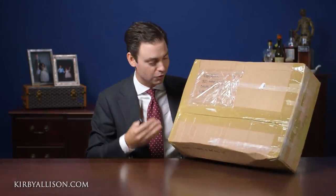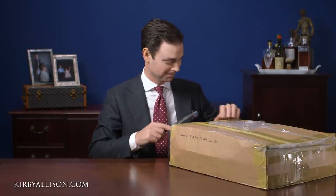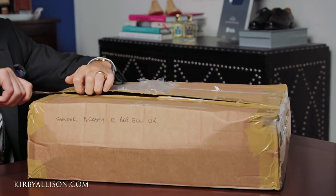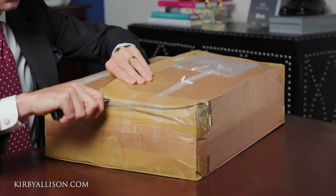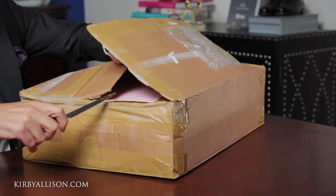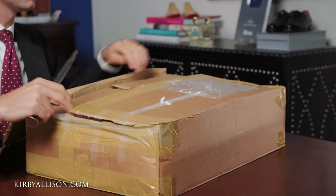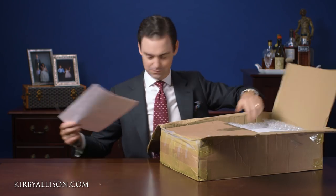So here we are - this is what I would say is the coronavirus-sized package to make up for how little we've been able to see each other over the last six months. So without further ado, let's open this up and see what Dominic has put inside.